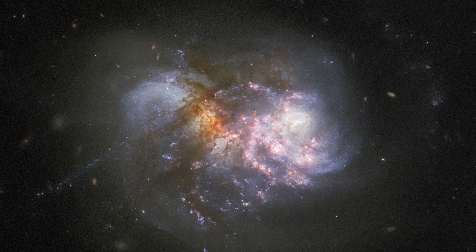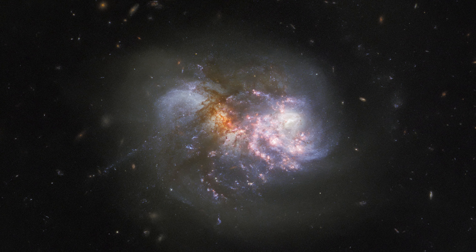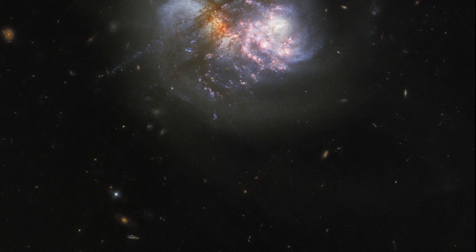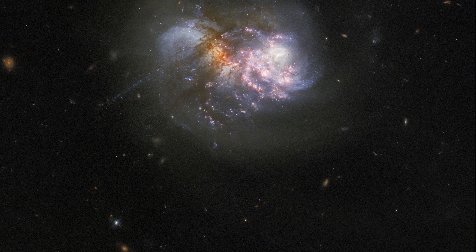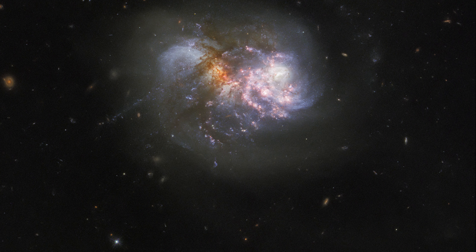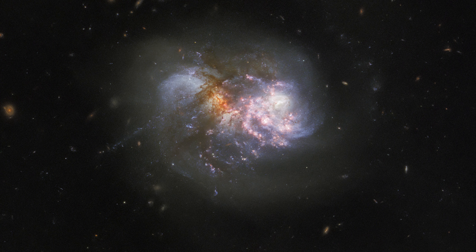In this image, we can see a cosmic collision in its final stage — a pair of interacting, colorful galaxies that lie about 275 million light years away. The two galaxies are in the final stages of merging.